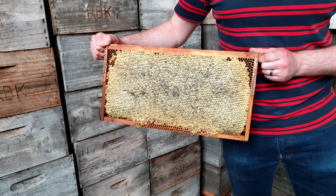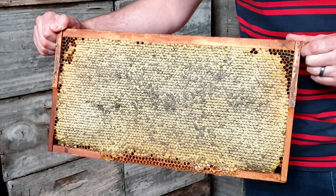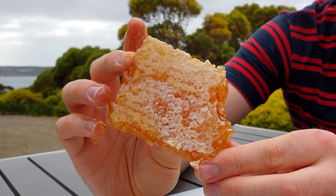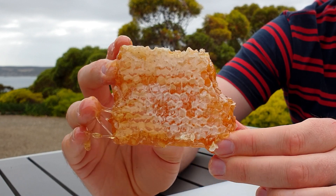The bees then cap the honey cells with beeswax and it ends up looking like this. This is a piece of fresh honeycomb. You can see the hexagonal shapes of each cell. Whoa!